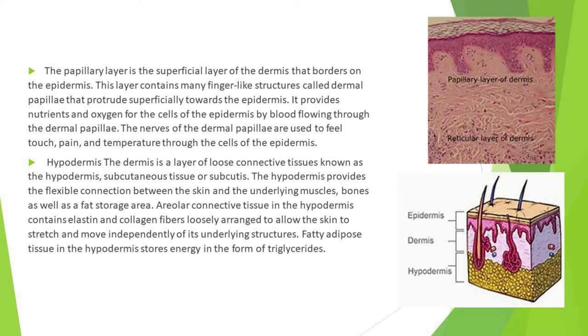The papillary layer is the superficial layer of the dermis that borders the epidermis. It contains many finger-like structures called dermal papillae that protrude superficially towards the epidermis, providing nutrients and oxygen to epidermal cells via blood flow. The nerves of the dermal papillae are used to feel touch, pain, and temperature through the cells of the epidermis.